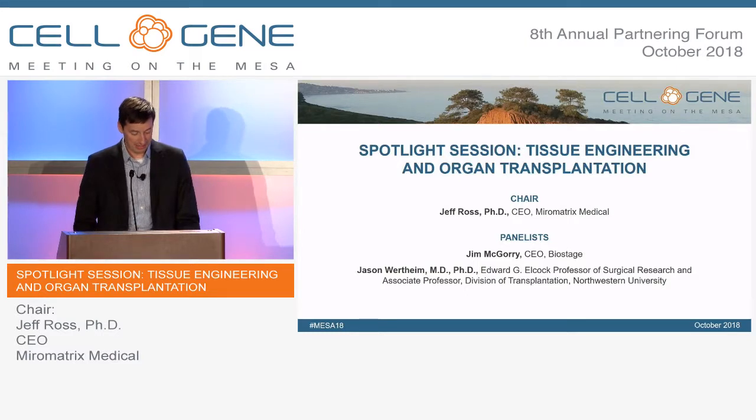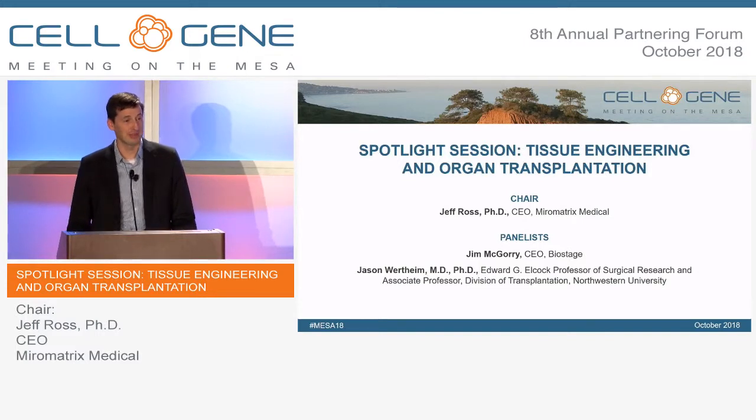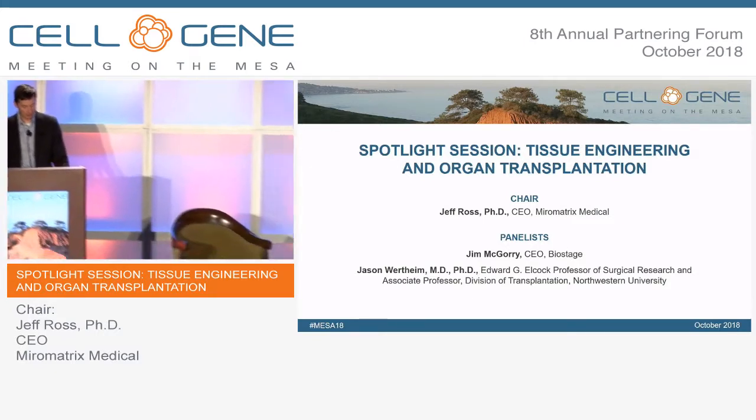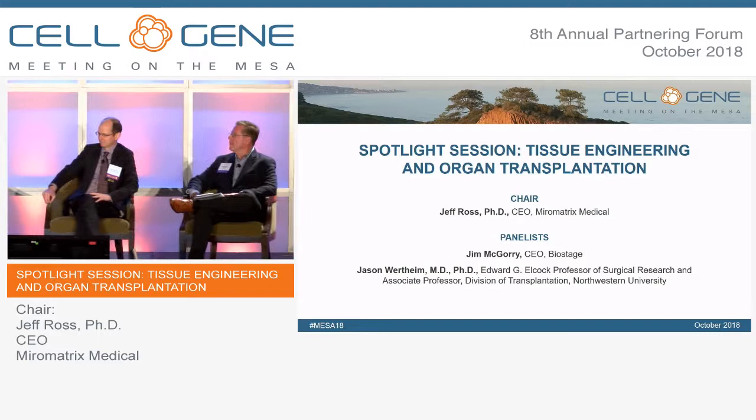My name is Jeff Ross. I'm the CEO of MiroMatrix. We're focused on tissue engineering and creating transplantable organs, but we've also commercialized two acellular-based products based on perfusion decellularization of whole liver. I'm also joined by Jim McGough, who's CEO of BioStage, and Jason Wertheim, who's a researcher and transplant surgeon at Northwestern University.